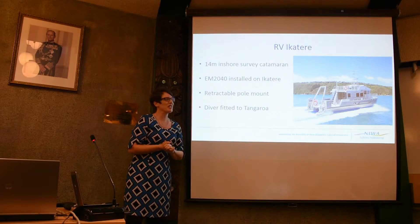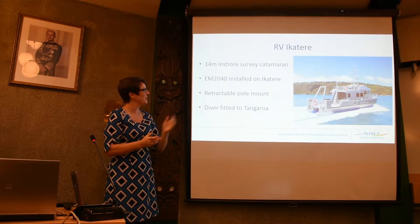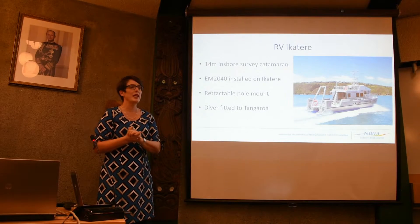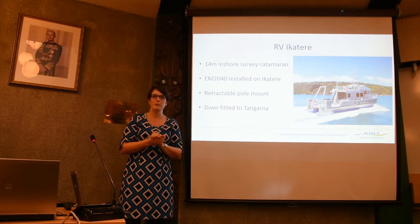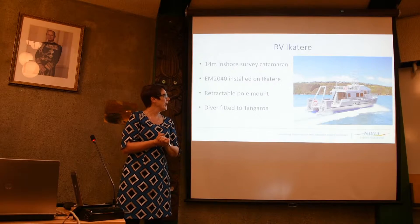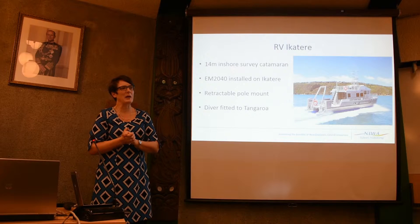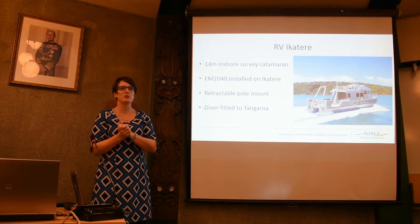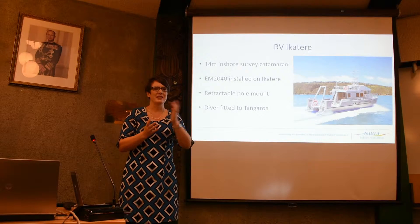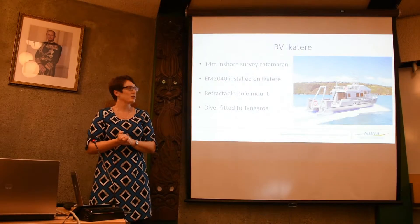That was a model of our Tangaroa, but a little big for the surveying we did here. We used NIWA's inshore vessel, the Ikateri — it's a catamaran. We have an M2040, the latest generation of multi-beam, mounted on the Ikateri. An important feature is the retractable pole mount: when you've got a million dollars of kit hanging underneath you, you certainly don't want to transit through the oceans at 30 knots with it suspended below. So we retract it to transit and put it down to survey at 6 to 8 knots.